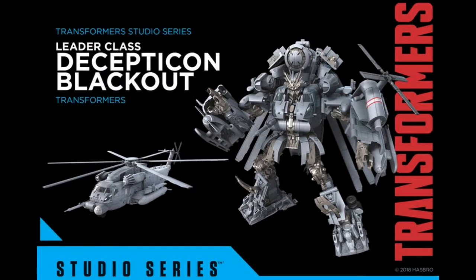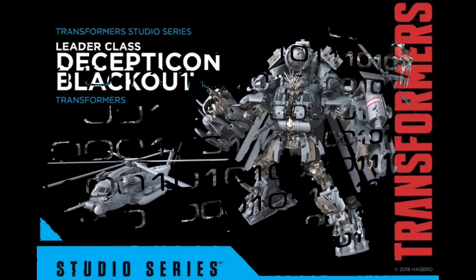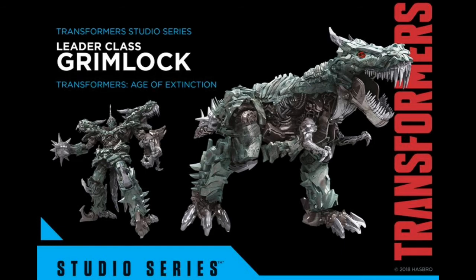Now we're into the Leaders. Leader class Blackout — I don't think we've really had a bad Blackout toy, unless you get the cheaper versions. Even back to his '07 mold it was really good, and I think Leader class is going to accentuate his finer details, like it did with Leader class Ironhide. Lastly, Leader class Grimlock — we've had numerous Grimlocks come out, but this one's taken a different tone, different color tone. Looks big, chunky. Looking forward to seeing him, actually.